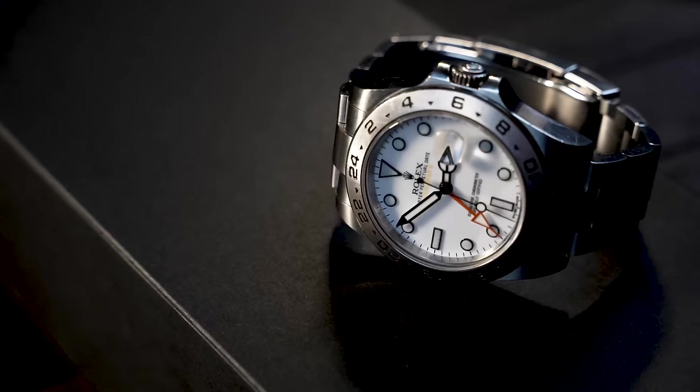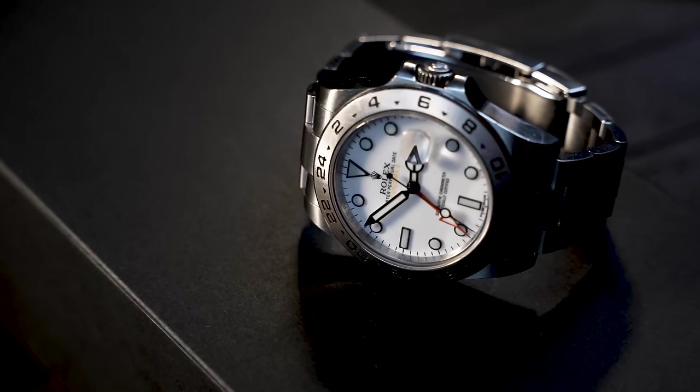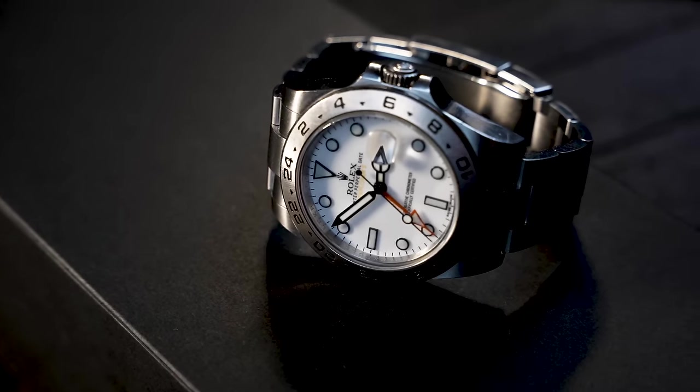Now, with all that history in the rear view, let's take a second and have a look at what I think is just a really beautiful design. At 42 millimeters, this modern Rolex Explorer 2 wears really well on my wrist. I actually think this wears just as well as my 40 millimeter GMT, and that's because the proportions are totally different. The lugs are sloped differently. The watch just wears so well.